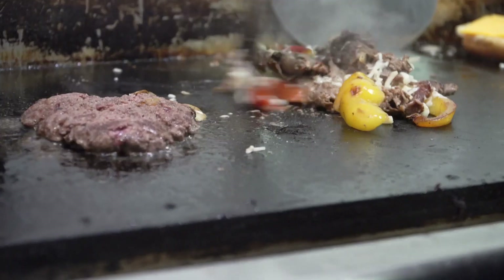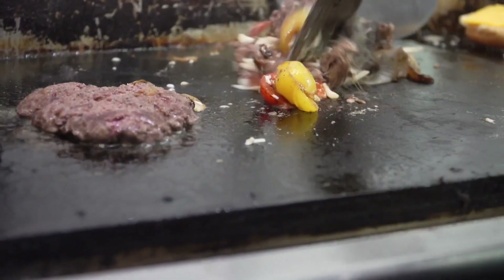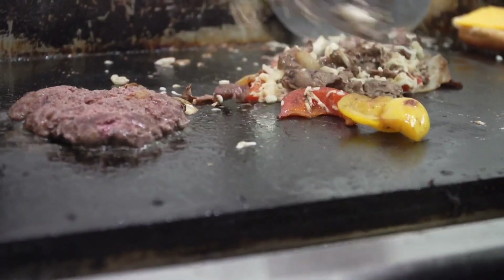Pretty much everything that's on our menu is food that I like. We have good quality food — we don't cut corners. We no longer use the pre-cooked frozen hamburgers; we have fresh ground beef. We use nothing but ribeye for our Philly cheesesteaks.